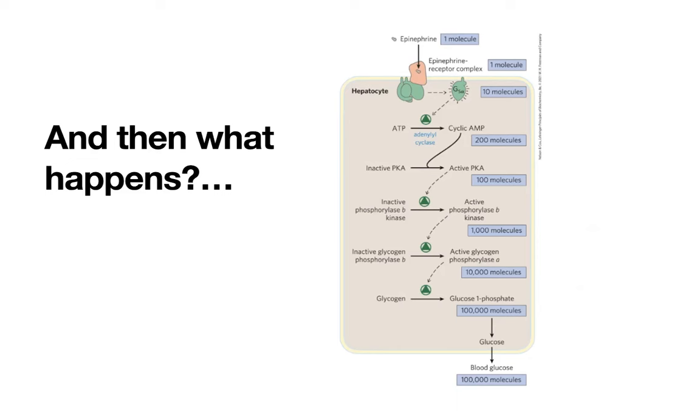Again, those are sample numbers, but you can quickly get this signal amplification where one primary message can lead to a large amount of ultimate result. You can also imagine that if things weren't controlled very well, this could quickly get out of hand. Mutations in these signaling pathways are a common reason associated with cancer — which is uncontrolled cell growth — because a lot of these signaling pathways are important for providing signals to do things like grow, divide, and thrive.